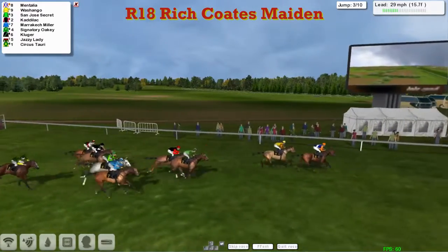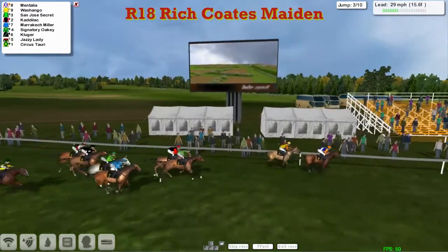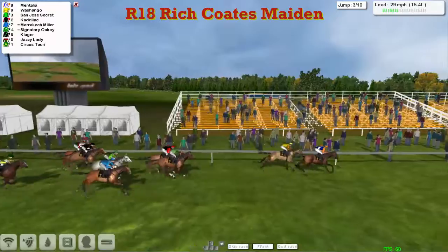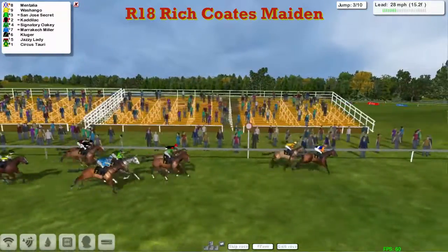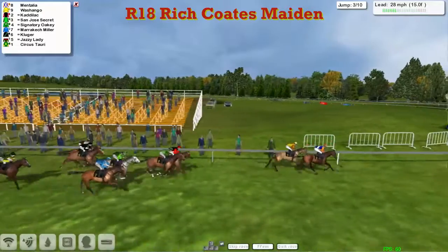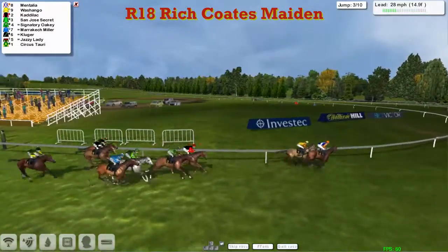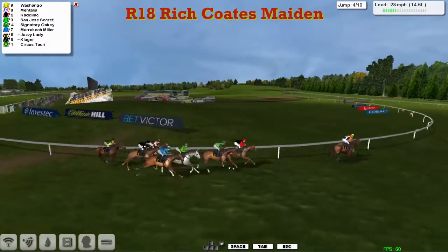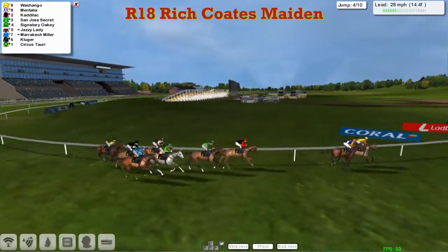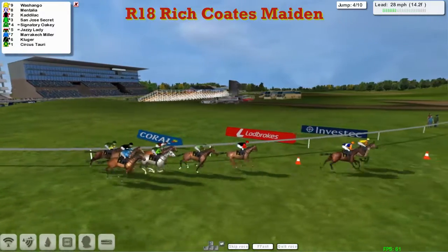Skip over the third. Wash and Go is a little bit slow over that, Mentalia a better jumper there. We'll go over towards the stand-side route. So we go past the winning post. As you can see there's not much of a run-in here at Doncaster, and we're going to swing left-handed now. It's Wash and Go and Mentalia by about three, it's Jim Murray's Cadillac, and San Jose's Secret.